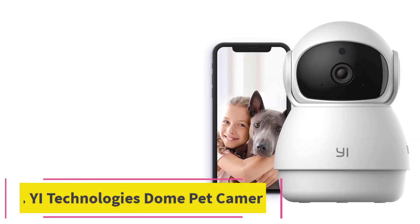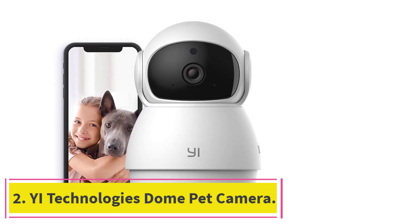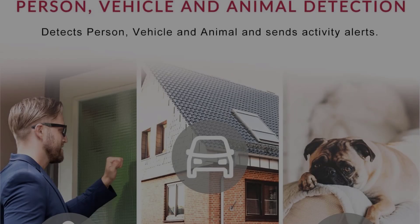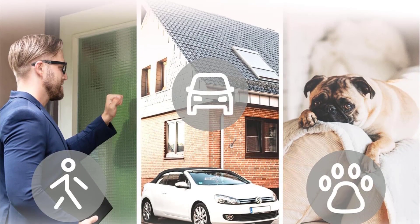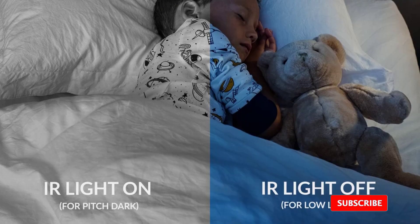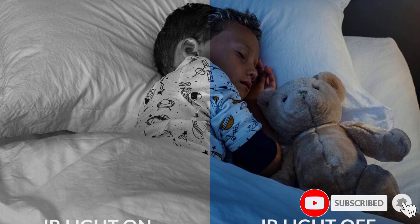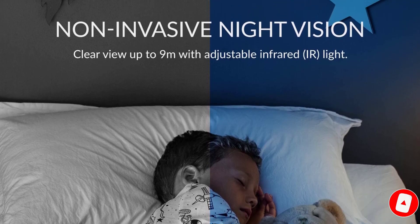At number 2: the YI Technologies Dome Pet Camera. We love how easy it is to set up, with simple instructions for both the device and app download. In HD mode, the video quality is excellent, featuring clear video and audio and very little lag. It performs well both in daylight and nighttime as well.